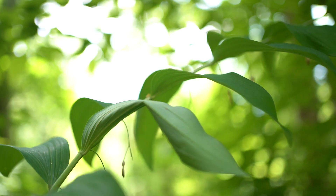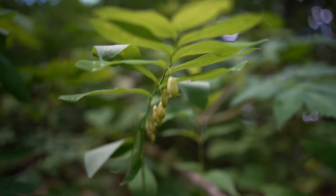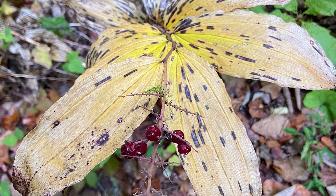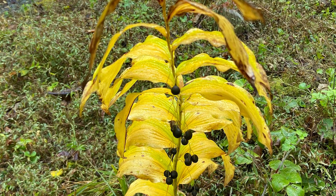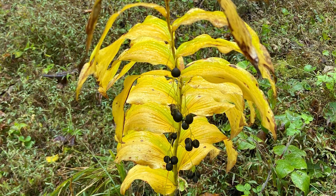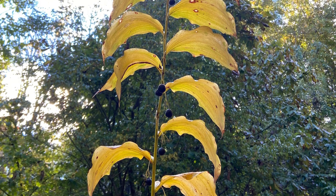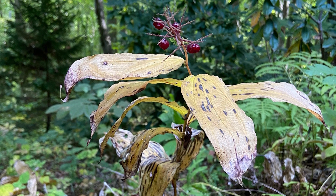We can contrast that with what some people call false Solomon's Seal or Solomon's Plume, which has a terminal flower spike or inflorescence. When they're in fruit, Solomon's Seal will have blue berries — they actually look like blueberries, though they're obviously not blueberries — hanging along the bottom of the stem where the flowers were. Solomon's Plume or false Solomon's Seal has a cluster of red berries at the tip of the stem where the inflorescence was; they almost look like little red pearls.